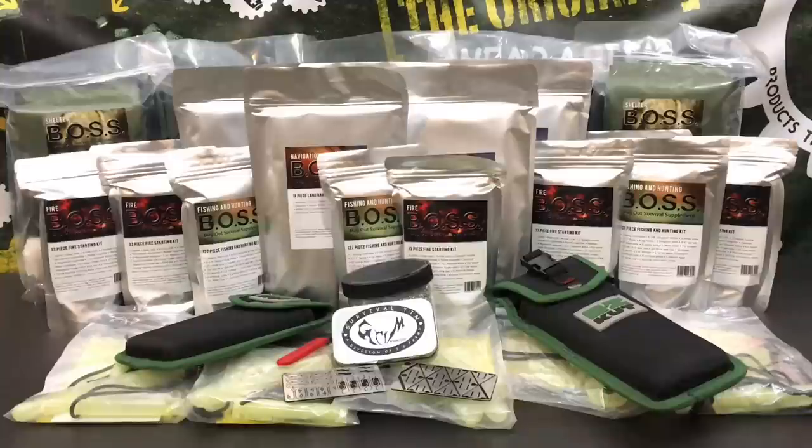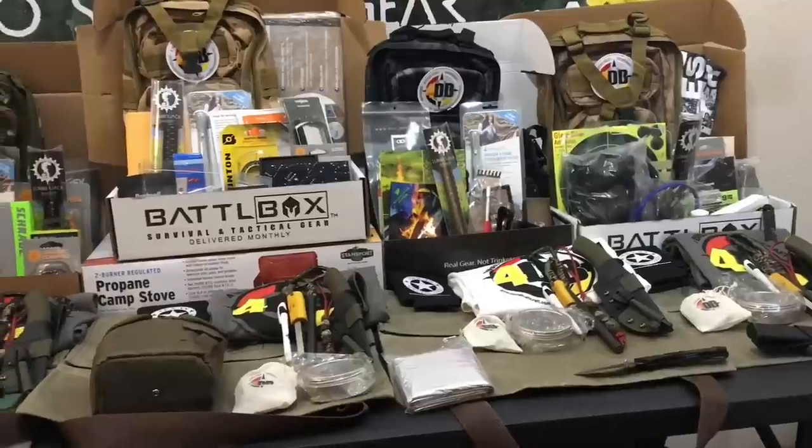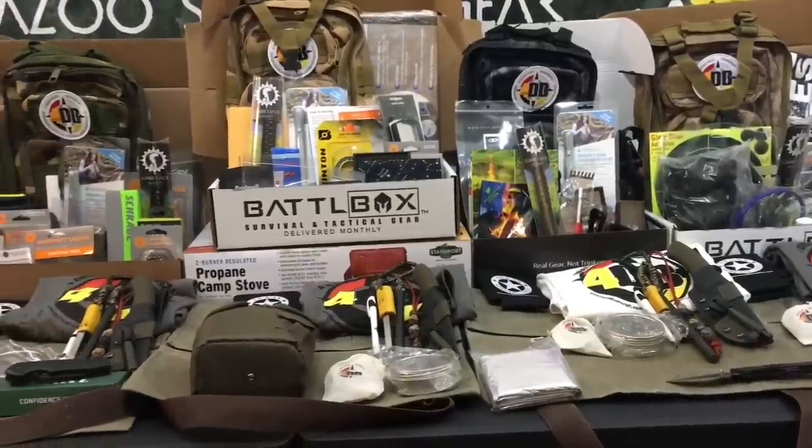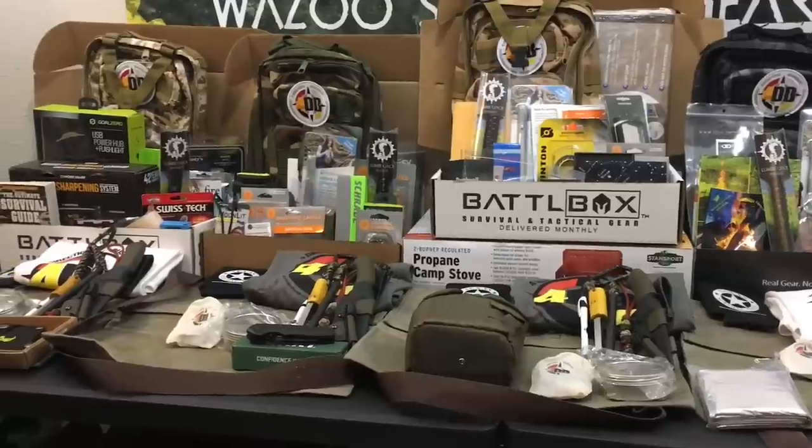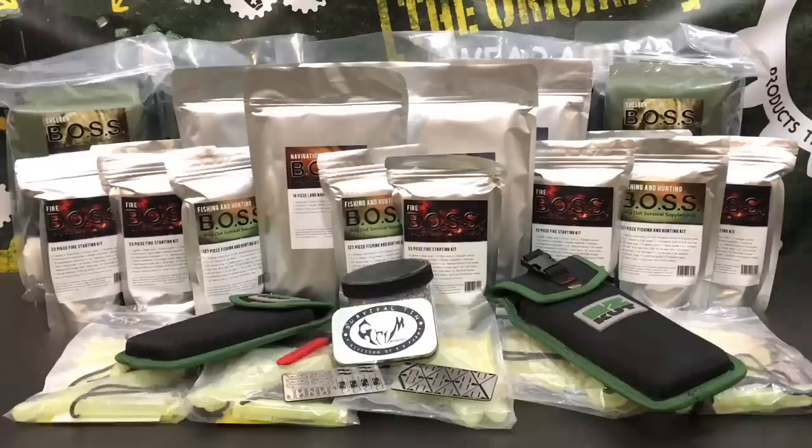Chris wraps up the tour of the Self Reliance Expo in Dallas and reminds viewers about the 50,000 subscriber giveaway, featuring all the loot shown in the video plus items from previous footage. He wishes everyone a wonderful day and a glorious Memorial Day weekend.